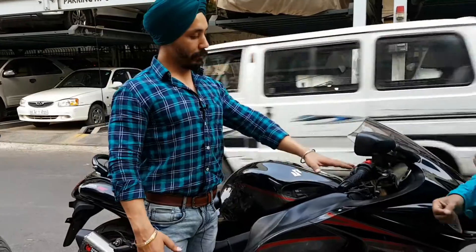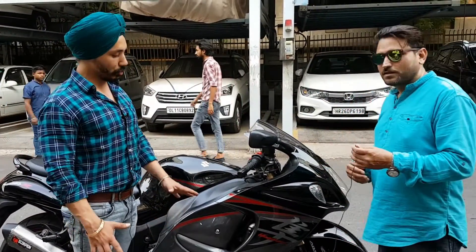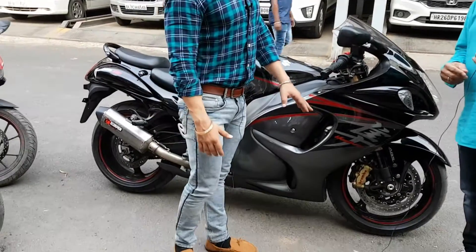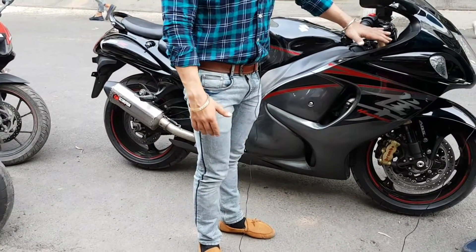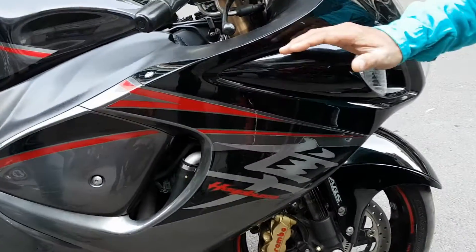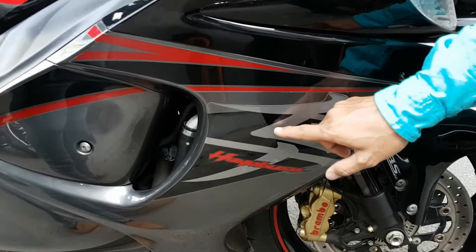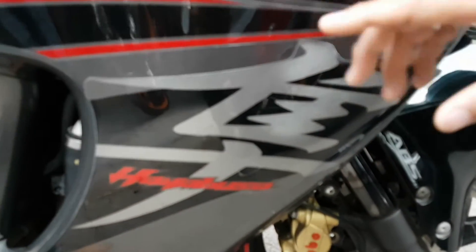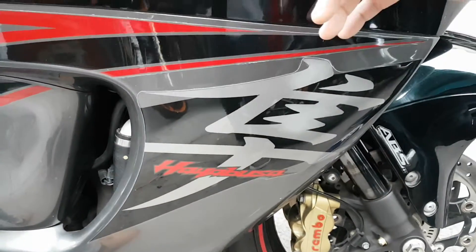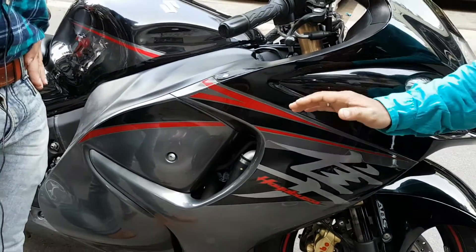This is your Hayabusa 2016 model and this is your limited edition model. You can see it's red color, you can see it's grey color. There is a black and red combination of Hayabusa but there was a little bike that was limited edition.